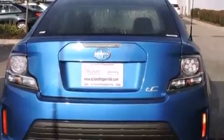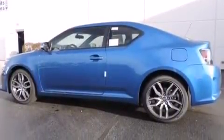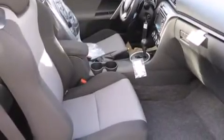The following features are also included: a split-folding rear seat, cruise control, a rear window defroster, a CD player, front side impact airbags, a four-wheel independent suspension, four-wheel disc brakes with ABS, a keyless entry system, and air conditioning.